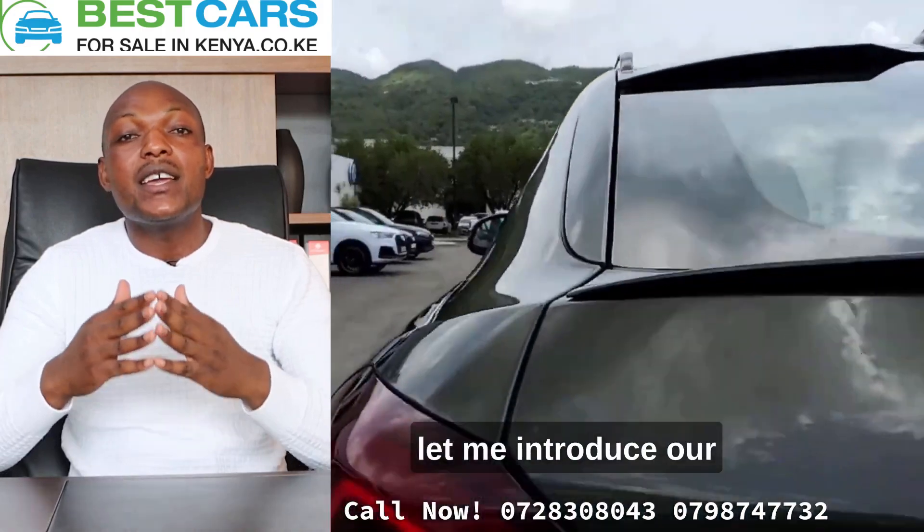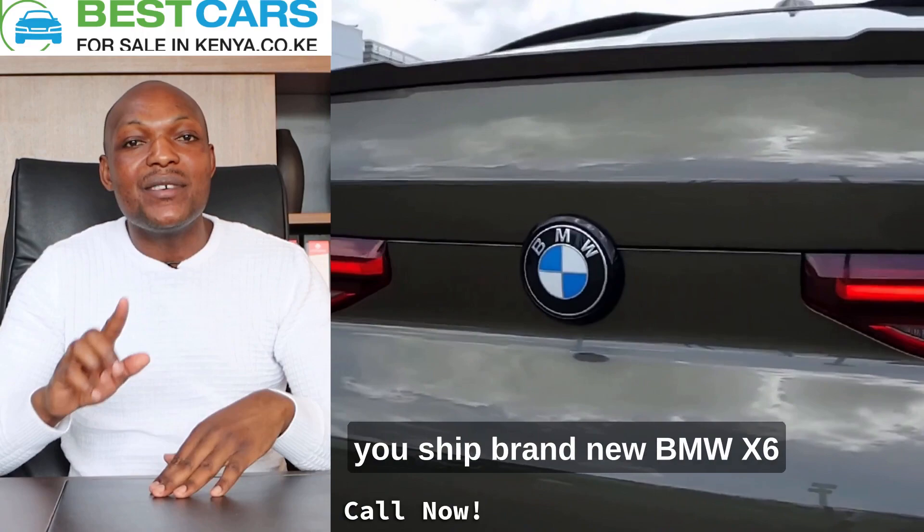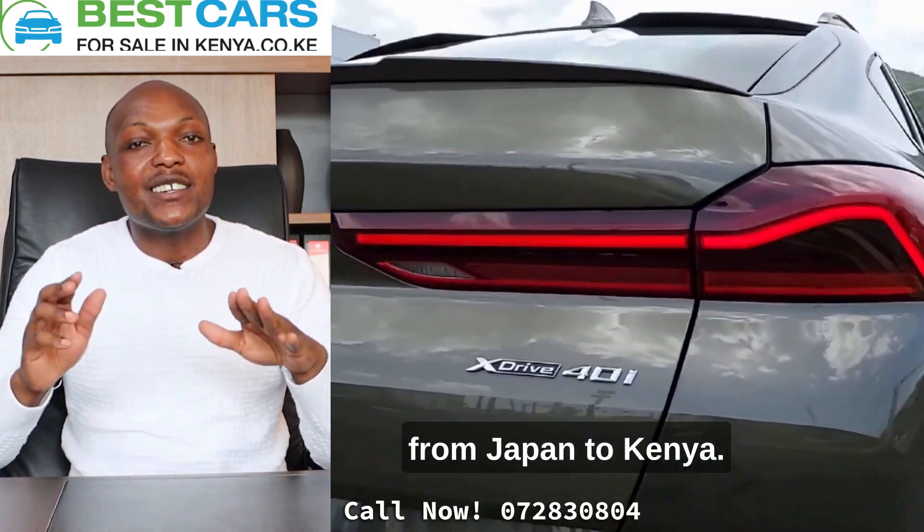But before that, let me introduce our company and how we can help you ship a brand-new BMW X6 from Japan to Kenya.